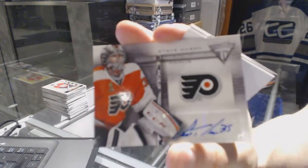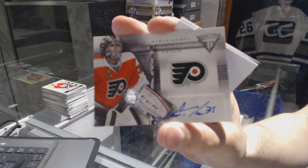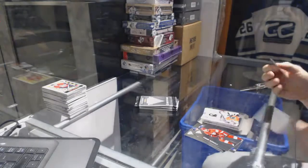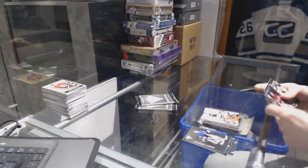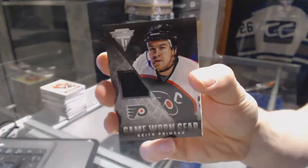Autograph for the Philadelphia Flyers, Steve Mason. And a game gear jersey for the Philadelphia Flyers, Keith Primeau.